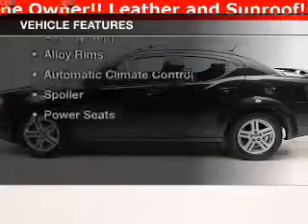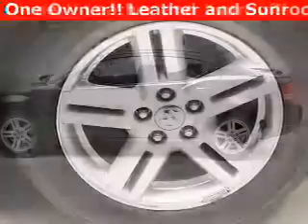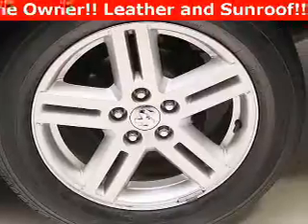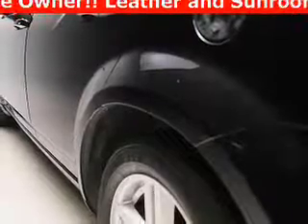The features include a power sunroof, leather seats, heated seats, a satellite radio, steering wheel controls, a DVD system, alloy rims, automatic climate control, a spoiler, and power seats.